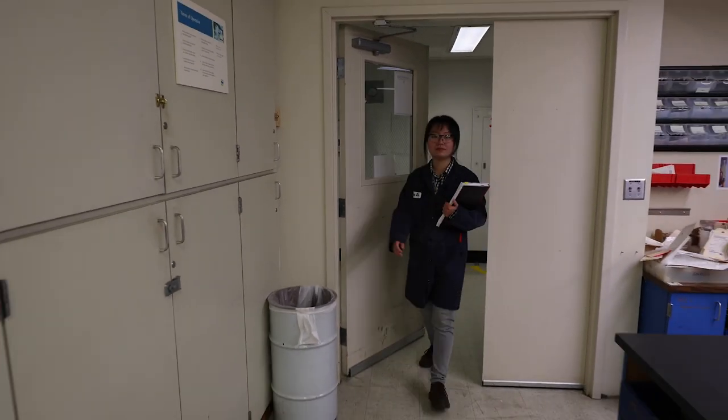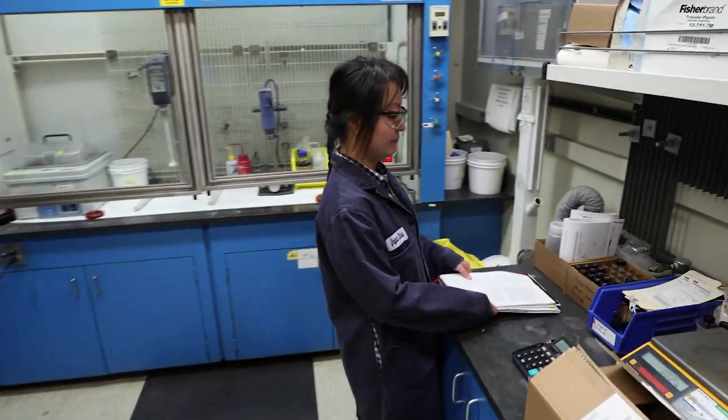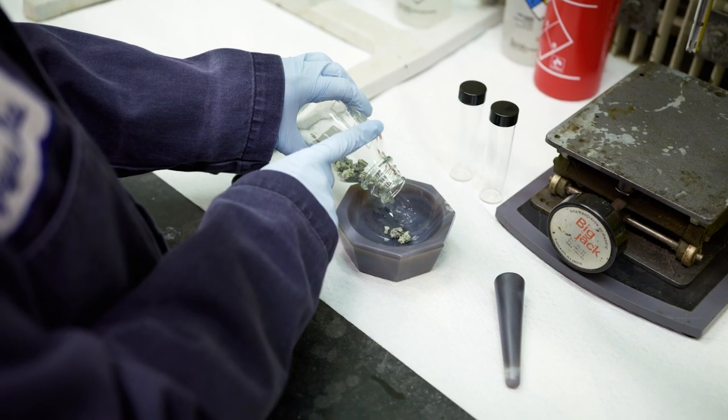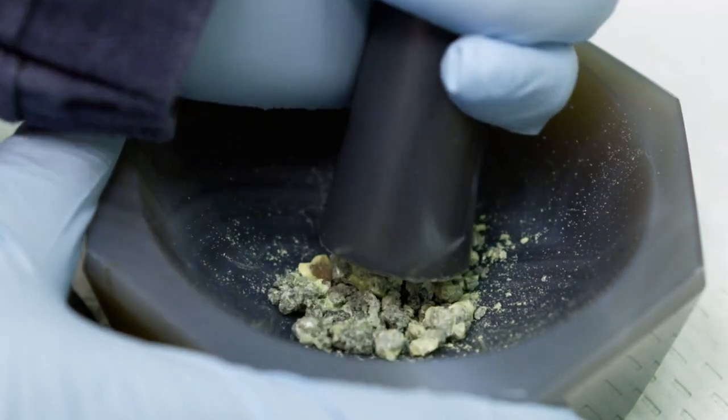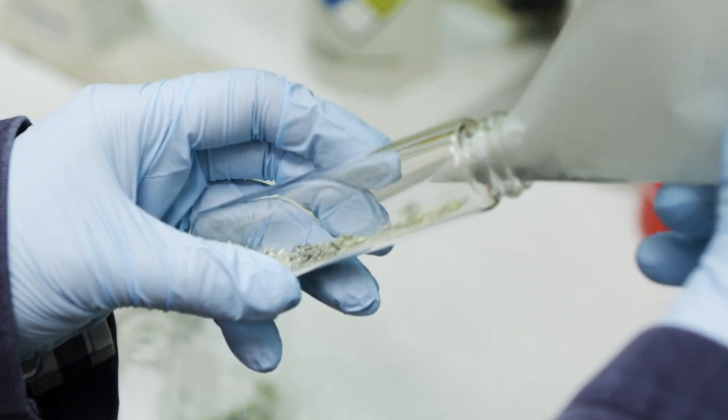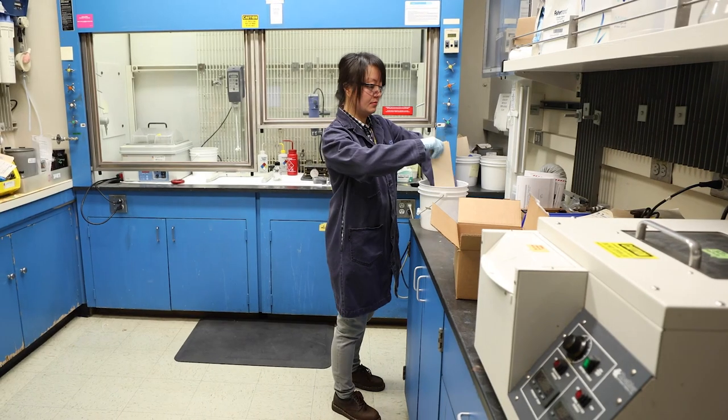My name is Yaya Zhu. I'm a chemist at Richmond Technology Center. We receive material from the refineries all over the world. Usually during cleaning, they will find something that they're not expected, or they find that certain issues coming up more frequently than expected. And the engineers collect the materials and they need to know what it is.